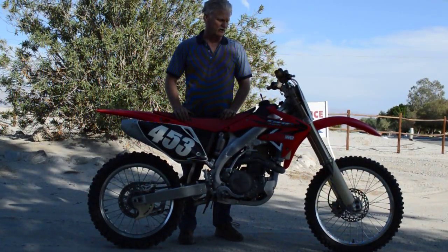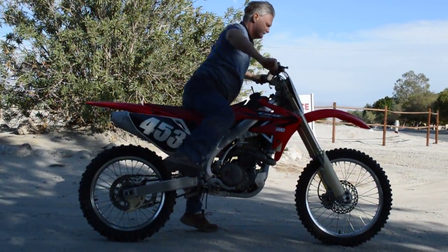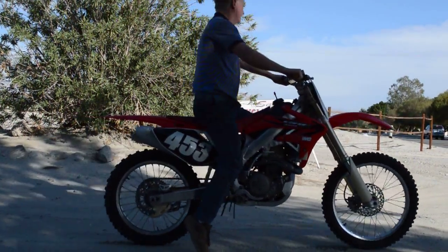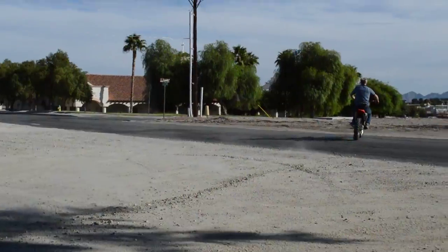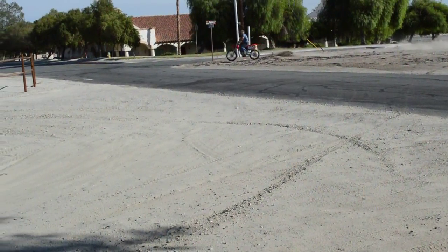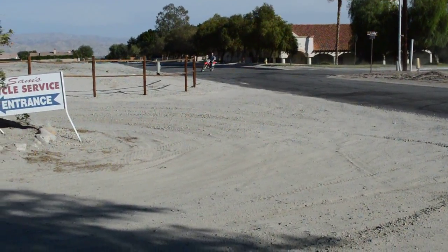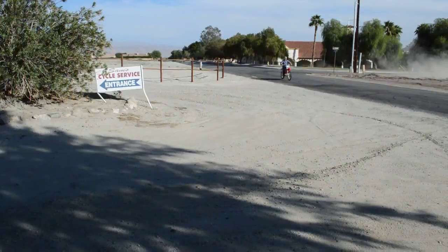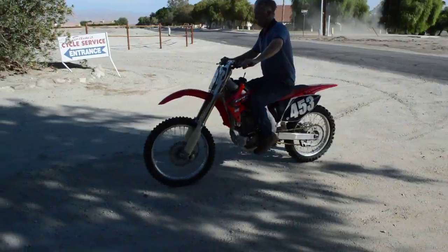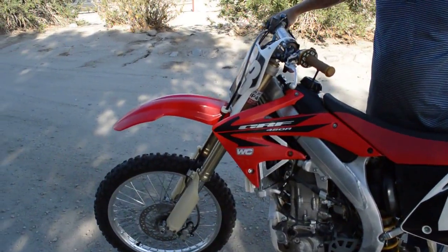It's not redone. It's just all original plastic. Hasn't been ridden too much. It's a pretty nice bike. It's got more power than anybody knows what to do with.